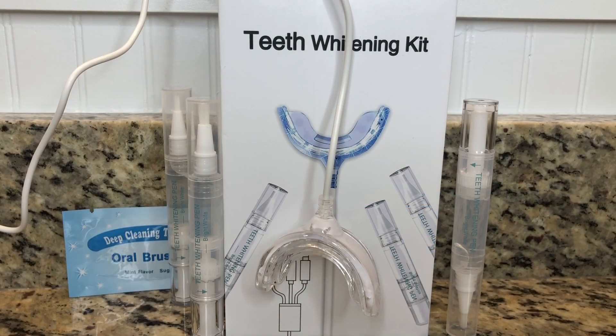If you're interested in purchasing this amazing teeth whitening kit, you can check out the link below and buy it. Do not use if you have gum disease, wear braces, have receding gums, sore gums, cavities, or if you are allergic to any of the ingredients.